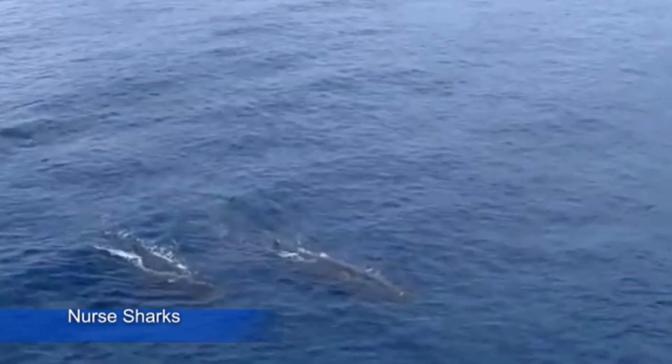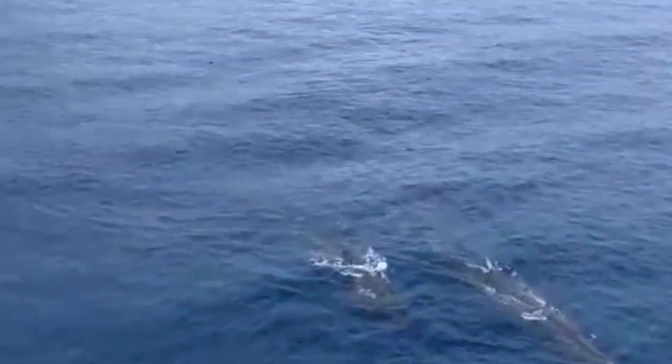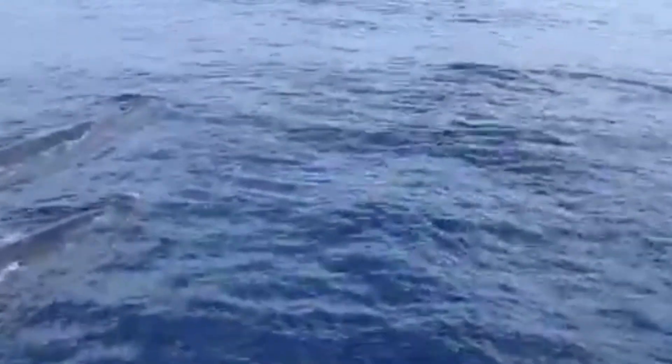Dominica is the only country in the world where the sperm whale resides all year long, although sightings are most common between November and March. Just a short boat ride brings you into contact with the world's largest toothed animal in the calm turquoise Caribbean Sea.